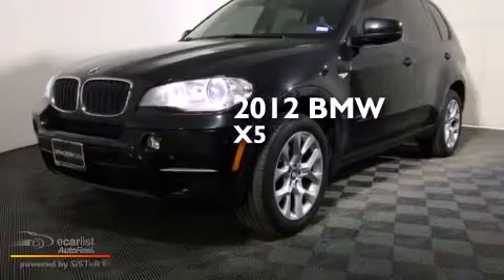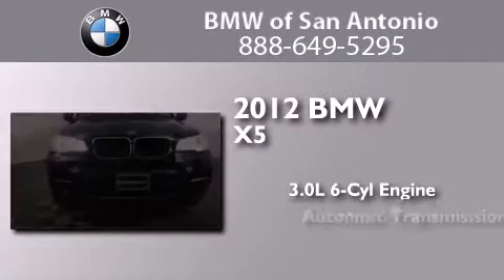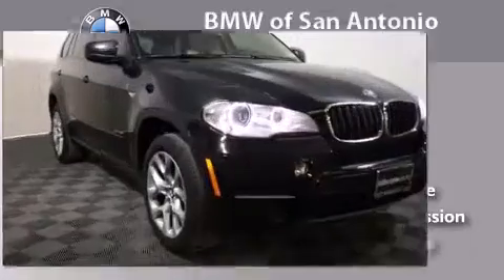This is a certified pre-owned 2012 BMW X5. It features a 3.0-liter six-cylinder engine, an automatic transmission, and all-wheel drive.